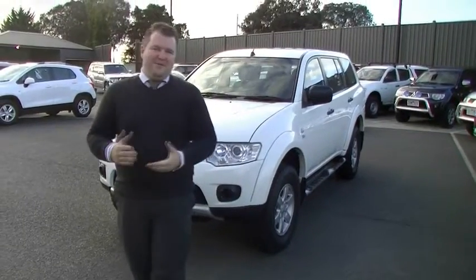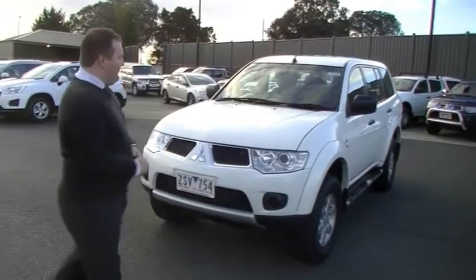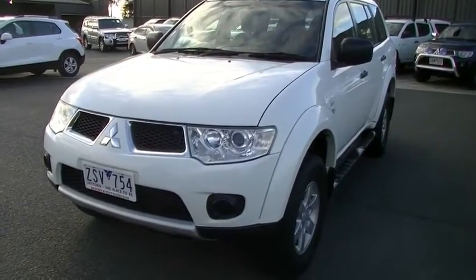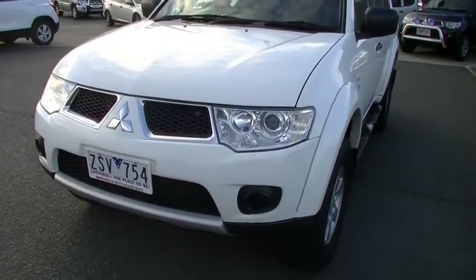Hello and welcome to Berwick Mitsubishi. My name is Mark Hoffman and today I'm here to take you around our 2013 Challenger. As you've seen from inquiring on the car, it represents exceptional value. I'm a really big fan of the Challenger.